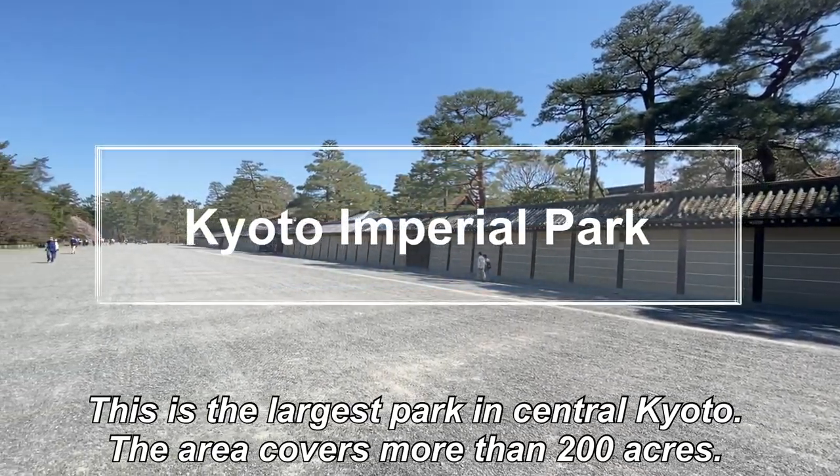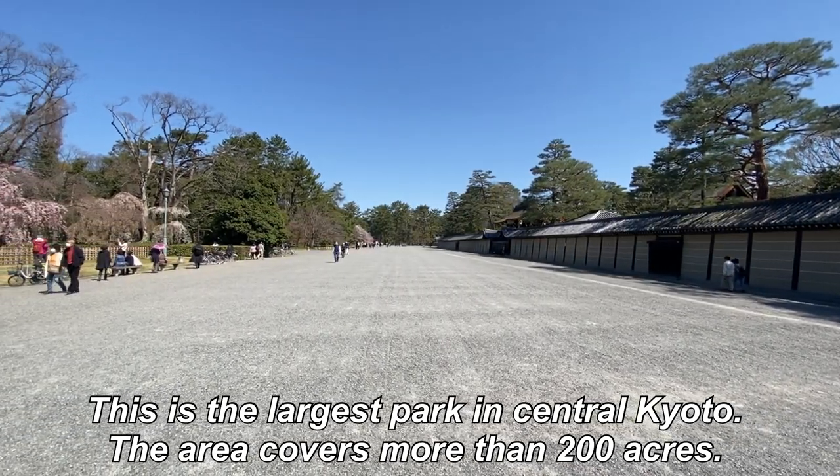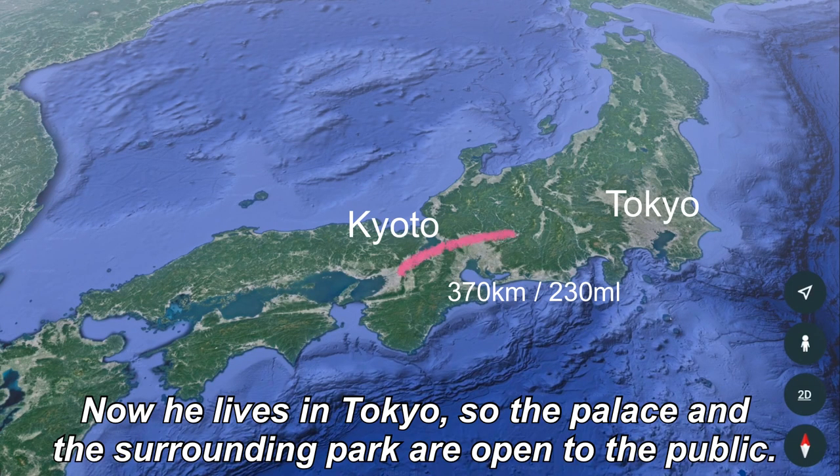This is the largest park in central Kyoto. The area covers more than 200 acres. Inside, there's Kyoto Imperial Palace where the Emperor of Japan used to live. Now he lives in Tokyo, so the palace and the surrounding park are open to the public.